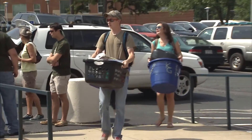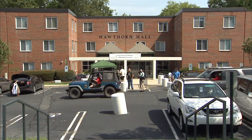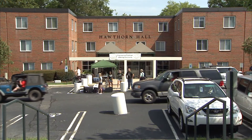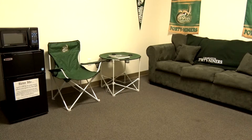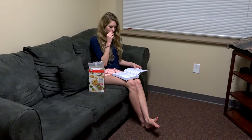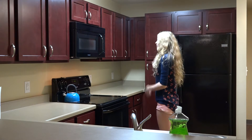Every first-year student living on campus is required to purchase a meal plan as part of their housing agreement. A first-year student or freshman is defined as anyone who has accumulated 29 or fewer earned credit hours. Meal plans will be required for every first-year student, because most will be assigned to residence halls without private kitchens. The students are also adjusting to change and to new and demanding schedules.